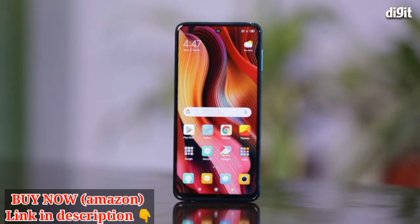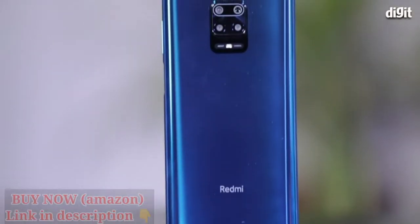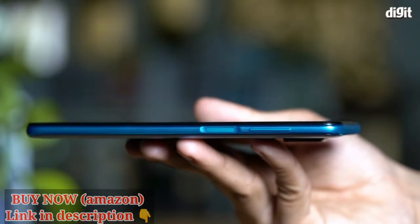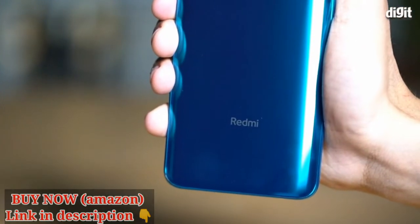The Note 9 Pro also comes with Corning Gorilla Glass 5 on the front, back as well as on the camera, ensuring all-round protection. The edges of the phone are also reinforced with more material to withstand drops. Also, the body is sprayed with P2i coating to make it splash-proof.